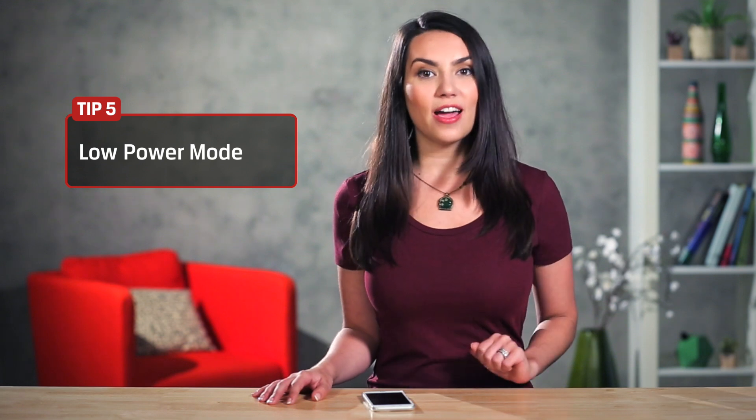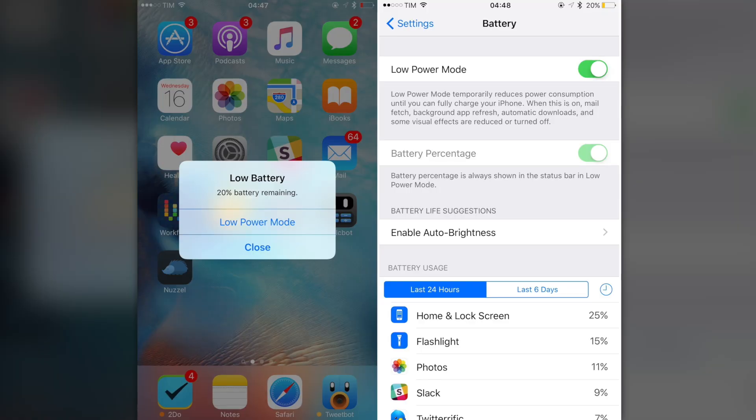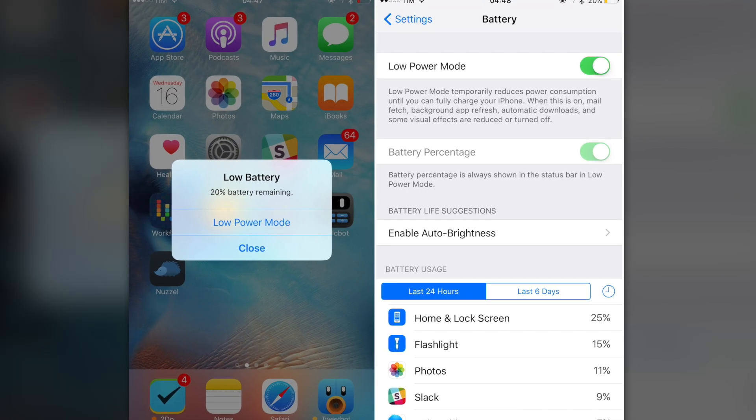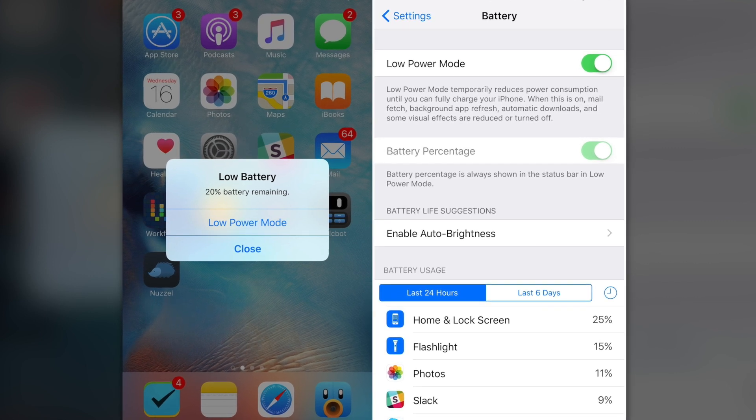Finally, you can check out iOS's Low Power Mode. This is one of the simplest ways to get some extra battery life out of your device. iOS 9 automatically gives you the option when your phone is at 20% battery, but you can turn on Low Power Mode at any time.